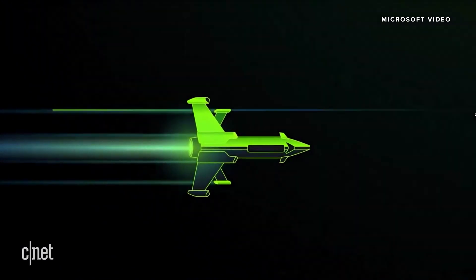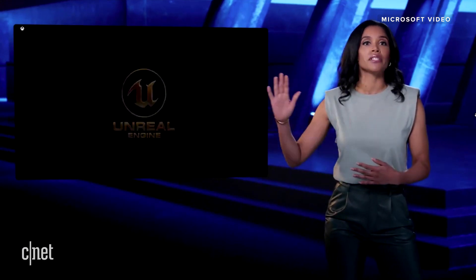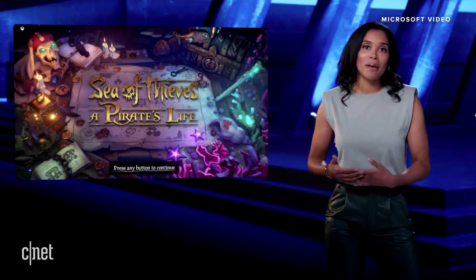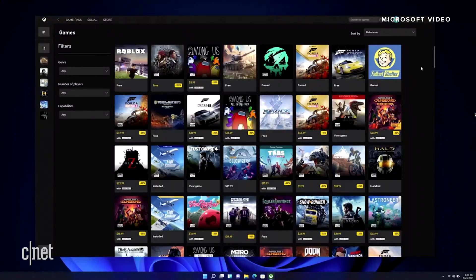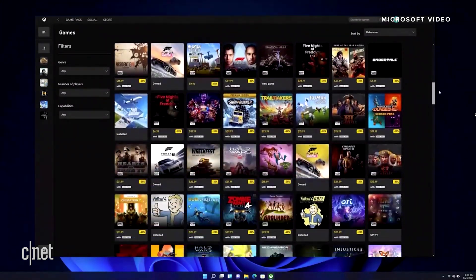Also, because of our commitment to player-first innovations like cross-play and cross-save, you can play these games seamlessly across devices with a global community of millions of players. Game Pass is simply the best way to discover and play your next favorite game. And for those favorites you want to keep, you can also buy them straight from the Xbox app with just the click of a button.